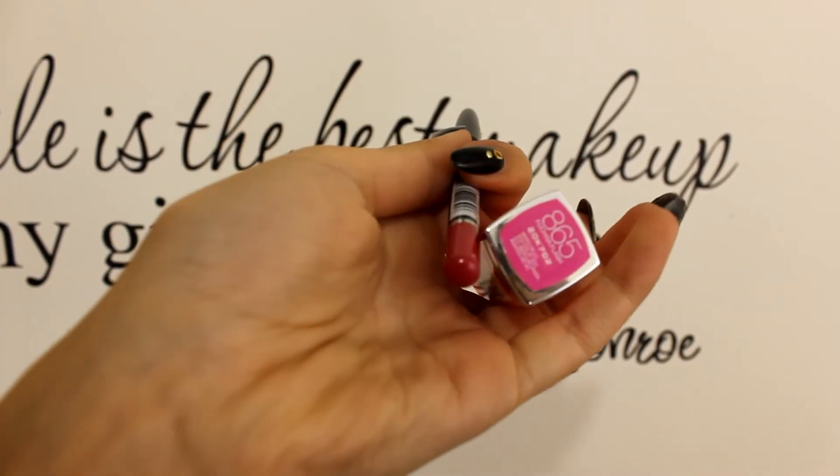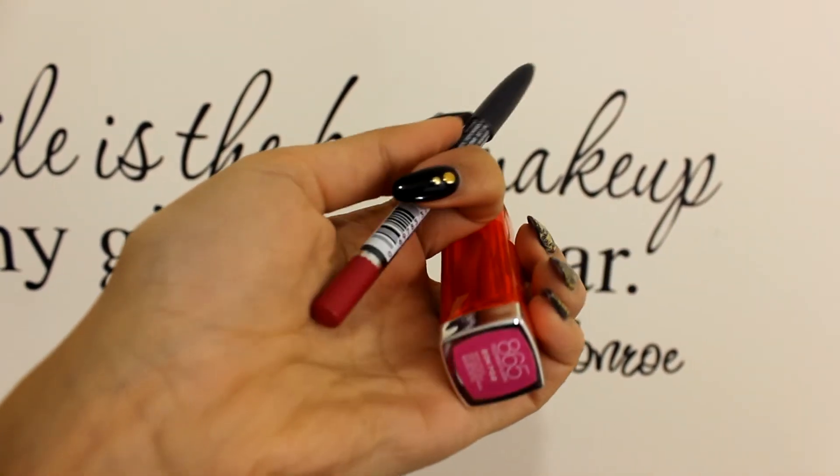Sorry I forgot to show you this product, but I am using this one-line stand NARS blush palette and it's a limited edition. I am taking this Misting Wit — I think that's how you say it — it's the name of the blush, so you can still buy it, and it's a beautiful pink color.